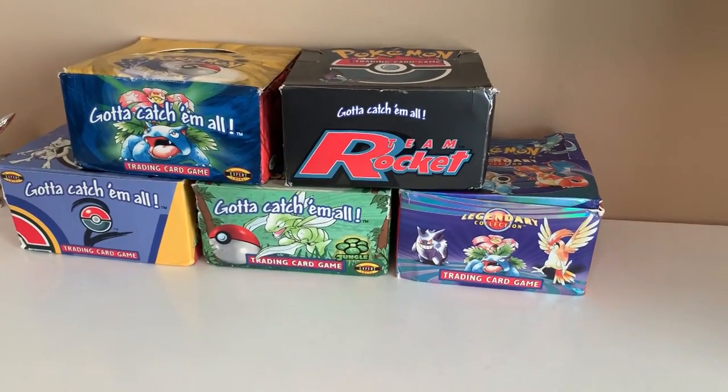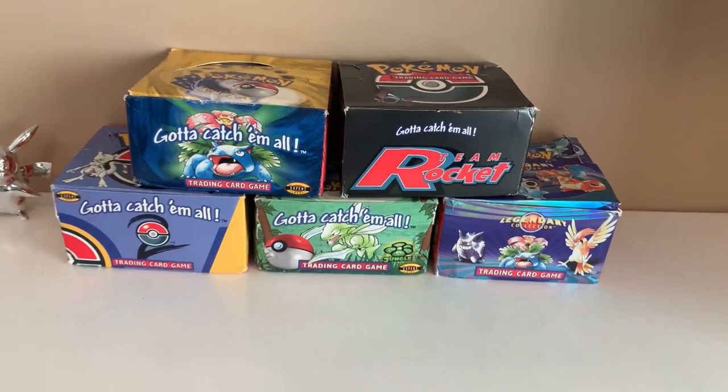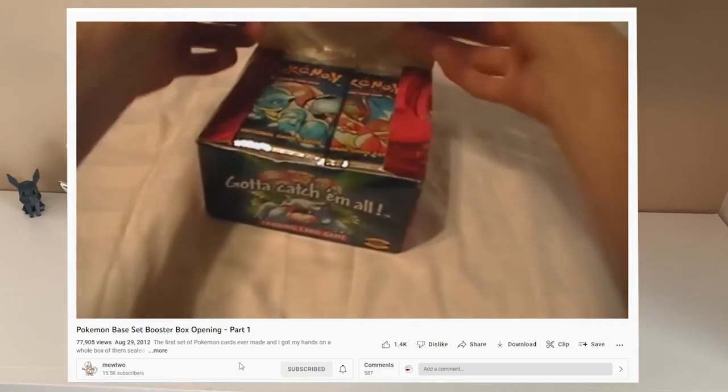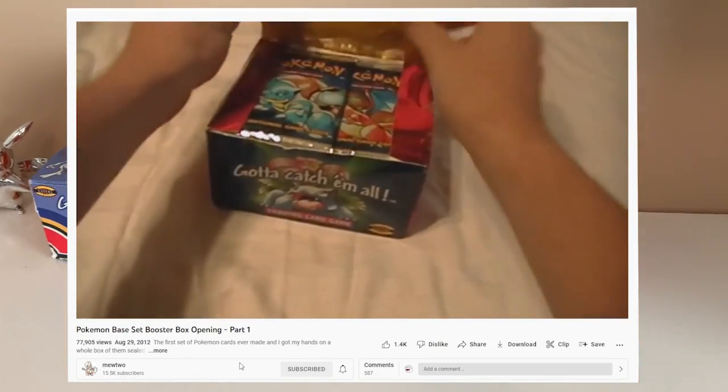A long time ago, I went through a phase of buying sealed vintage Pokemon booster boxes, opening them up just for fun. At the time, it wasn't very expensive to do this, and I just had a good time doing it.